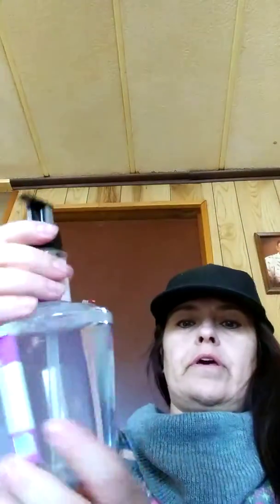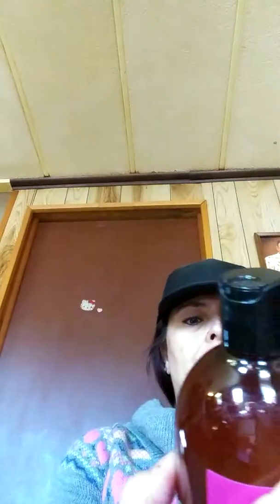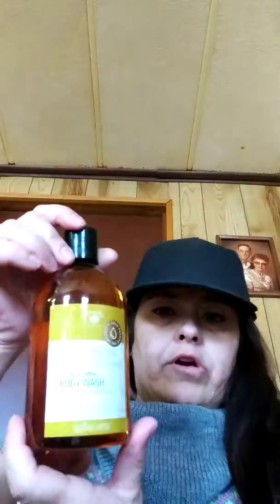I got the lavender oil and vanilla hand wash. I got the argan oil and avocado body wash. And then I got the lavender oil and vanilla body wash as well — I guess I got more than one. Then I got the almond oil body wash.